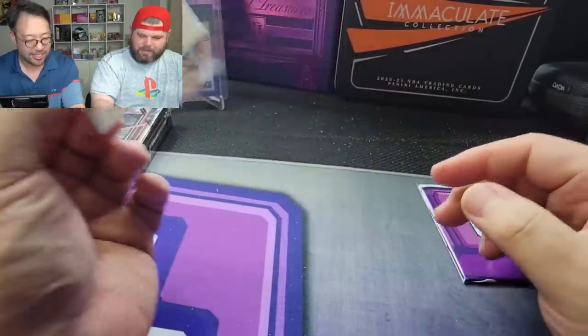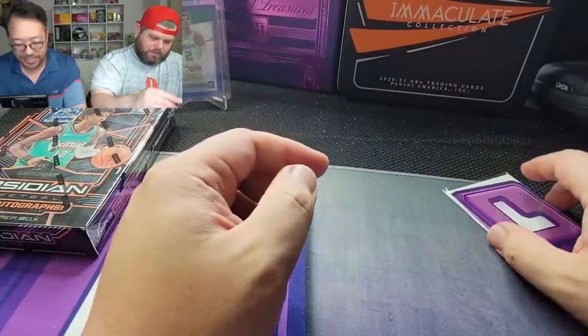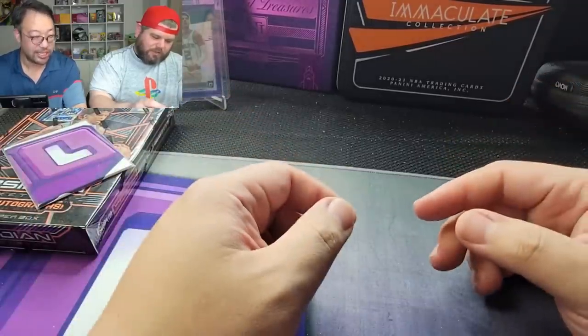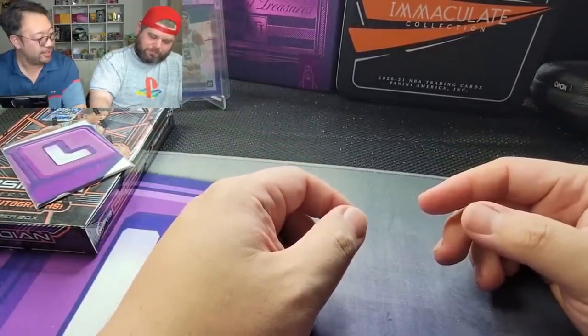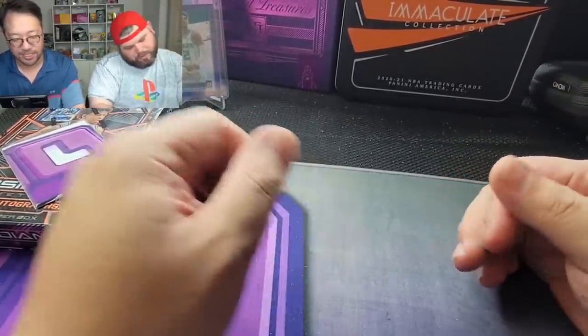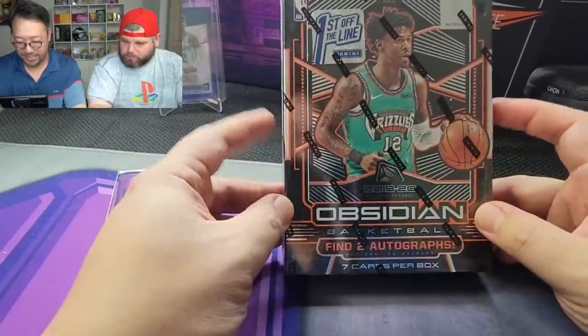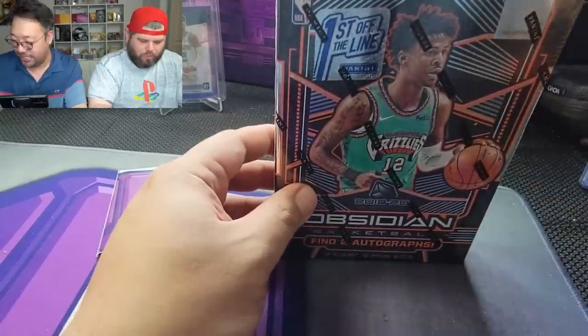And the final card — Devin Booker! That's the man with the plan, wet like a book. Not a crazy FOTL box, still got some good cards: the Luca variation and the gold patch. Not too bad — it's a nice looking patch. Now we get to hit this bad boy, the Obsidian.